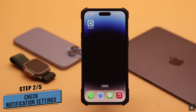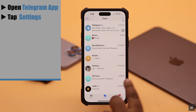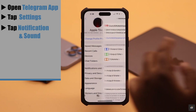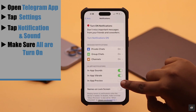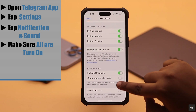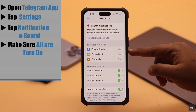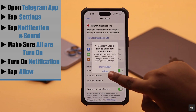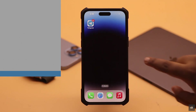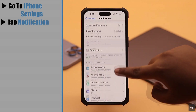You need to make sure the notification settings are turned on for the Telegram app. Open the Telegram app, tap on Settings, tap Notifications and Sounds, and make sure everything is turned on. As you can see, if the notification is turned off, then no matter which settings you change it won't work. You need to turn it on — tap Allow.